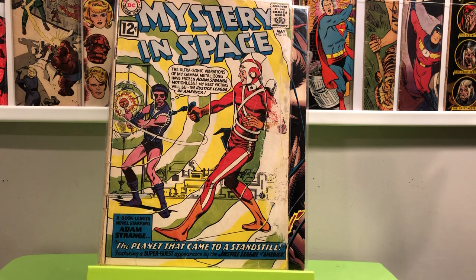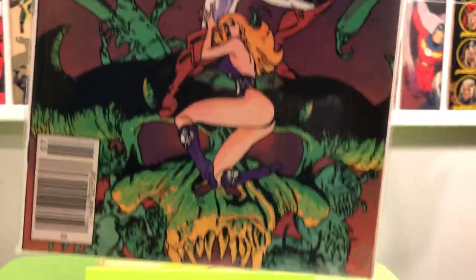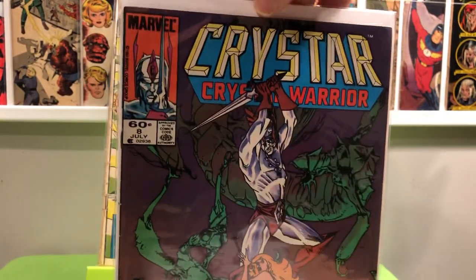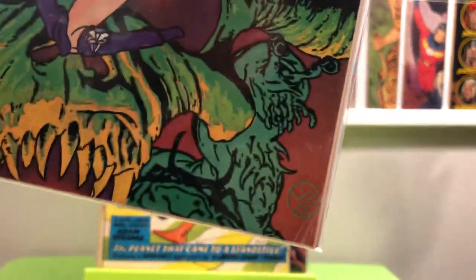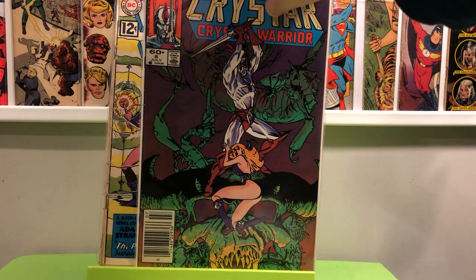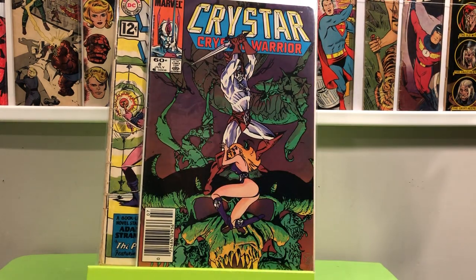Another dollar pick-up — I always look for this book, and now that I've finally found one I'll probably find multiple copies in the future. Isn't that normally how it goes? So I got Crystar number 8 — not the highest grade copy, but it's got the Danzig logo there, where he got the idea for that logo on his album covers. It comes from there.